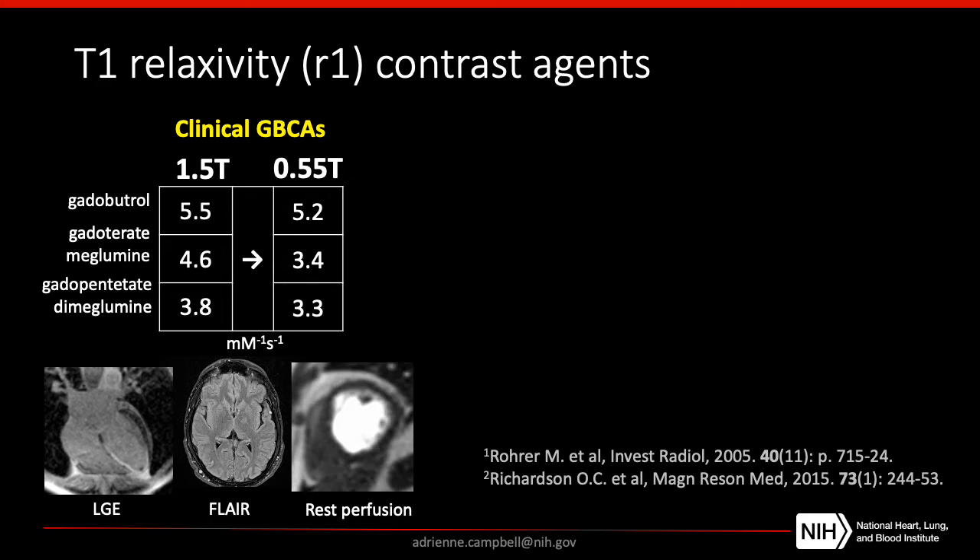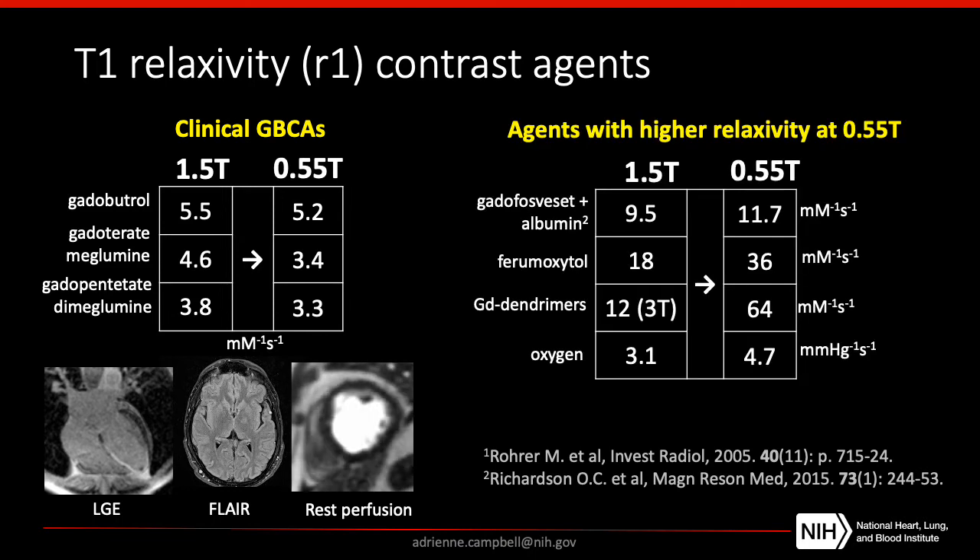Switching gears for the last few minutes, I wanted to mention the relaxivity properties of contrast agents. Comparing the relaxivity of clinical gadolinium-based contrast agents at 1.5T and at 0.55T, they're almost equivalent between field strengths, which is why in patients at 0.55T we've been using standard dosing. However, there are other contrast agents whose relaxivities increase at lower field strength — most notably things like Ablavar and Ferumoxytol. There's real opportunity to take advantage of the increased relaxivity, and perhaps we need lower doses of these contrast agents at lower field strength.